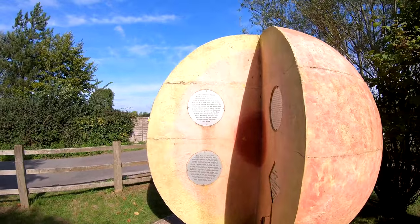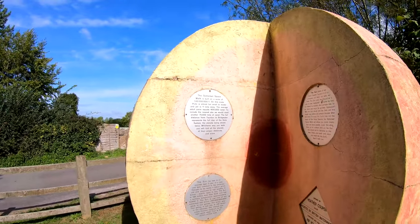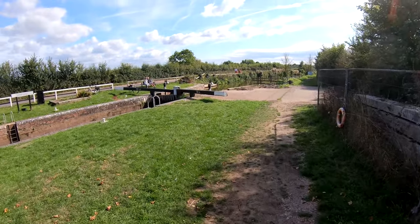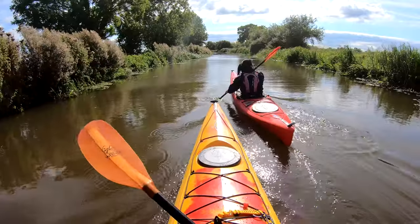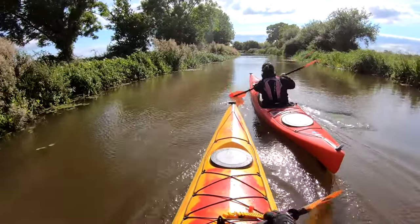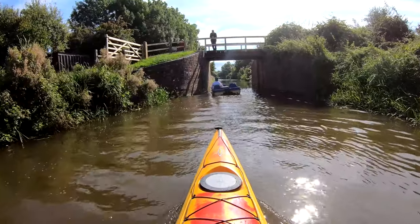It's a model of the Sun. The Somerset Spacewalk is centred on Higher Maunsell Lock, and whichever direction you walk or paddle in, you will come across each of the planets in turn, spaced out according to a scale model of the solar system.